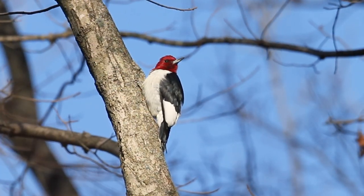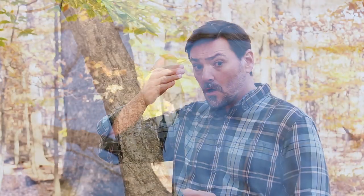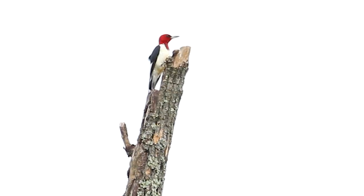One of the myths you may have heard about woodpeckers is that their tongues — which actually do go all around the back of their skull — somehow provide protection when they're pecking into trees. What ecologists have recently discovered, though, is that their tongues seem to have nothing to do with that.